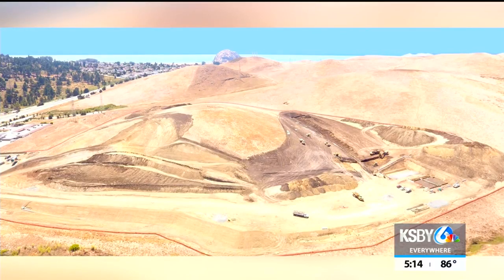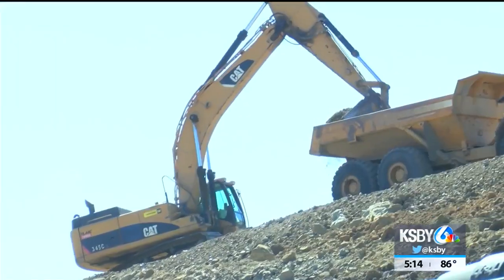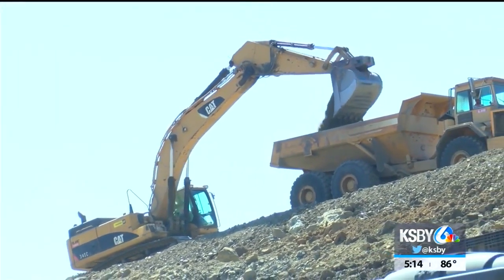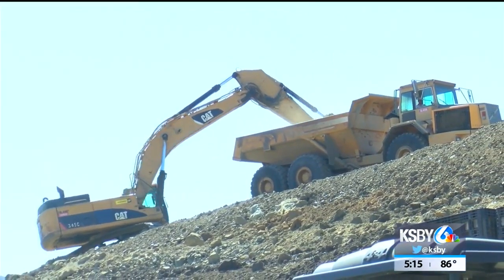Located on South Bay Boulevard, it's a $130 million project that was approved by voters back in 2018. Rate payers started paying for the project in August of 2019, with rates at $191 per month for water and sewer for the average single-family home. City Manager Scott Collins says to date, $88.5 million worth of low-interest state and federal loans and grants are in place for the project.